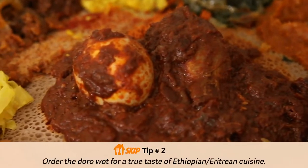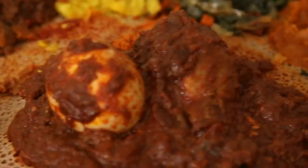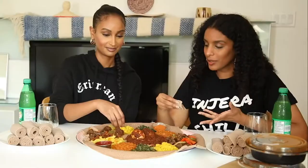One thing I suggest you get is the doro wet — it's a national dish of Ethiopia and it is made and prepared for every big holiday, for weddings, for any celebration. I love the boiled egg in the middle. When I was a kid I used to argue with my little sisters over it.